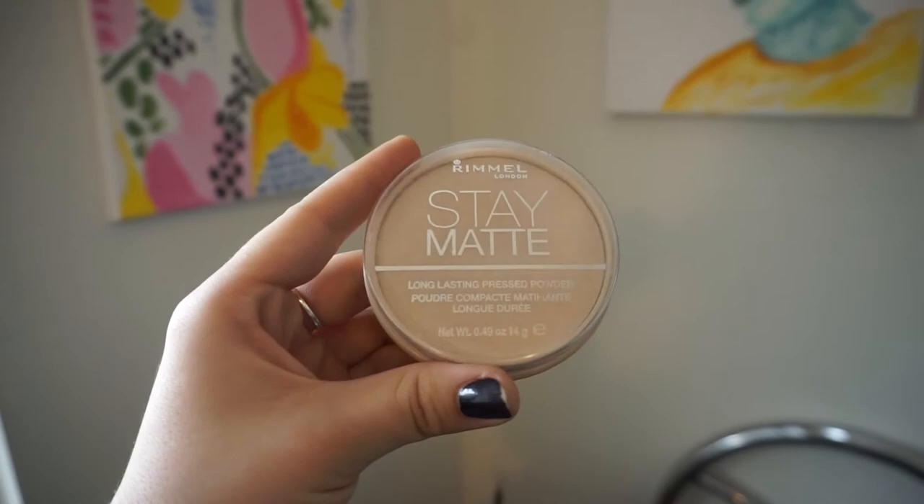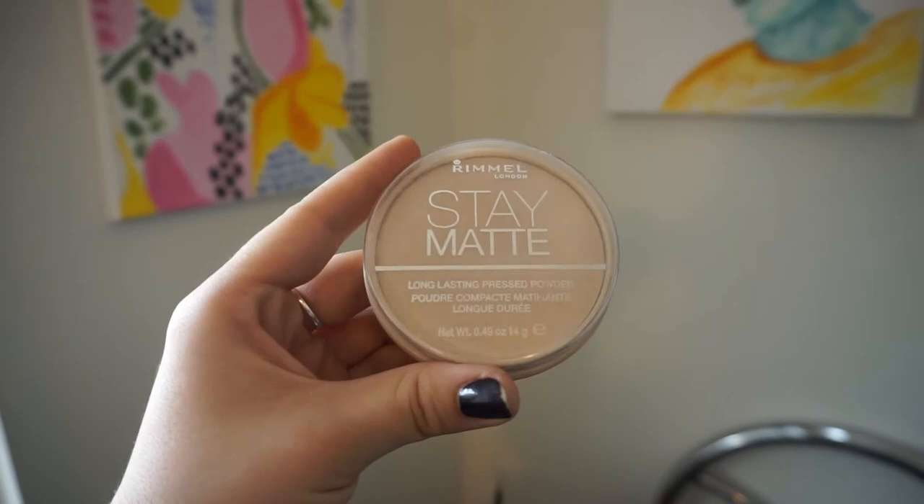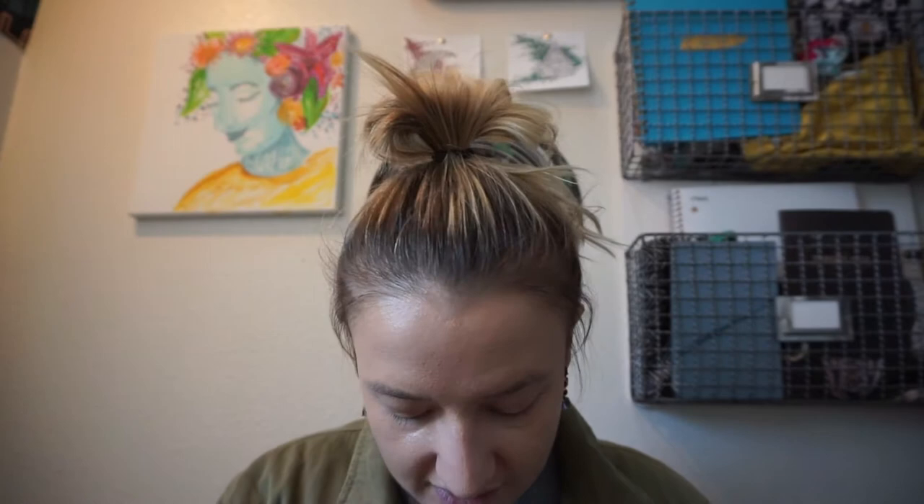To set my foundation, I've just been using Rimmel Stay Matte in Creamy Natural — it's another drugstore one. I think it does the job. I really just want it to hold my foundation in place.